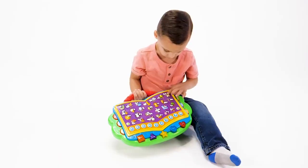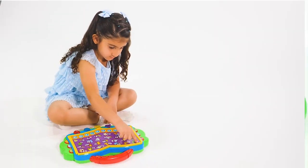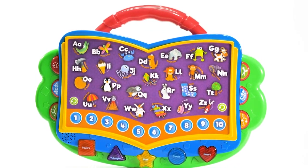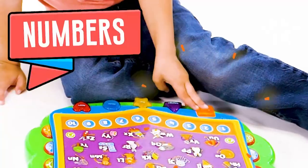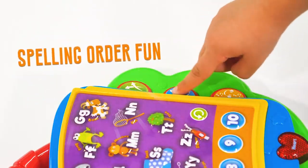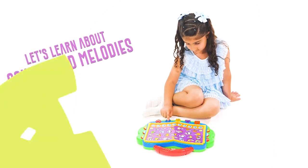Entertain and educate your little one with the Electronic Smart Learning Station and Exciting Learning Companion, featuring five fun games. Let's learn the letters, numbers, and shapes. Find it before and after. Spelling order fun. And let's learn about sounds and melodies.